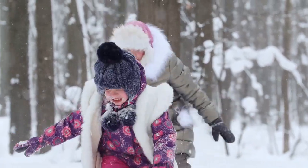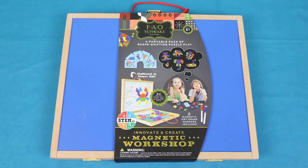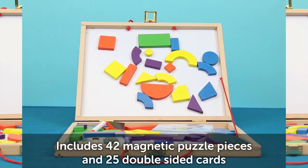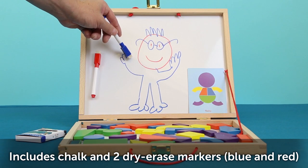Is the weather outside too frightful for snowball fights? Let their creativity flow with this portable pack of shape-shifting puzzle play. The wooden carrying case turns into a double-magnetic, dry-erase playboard. Let this workshop spark their imagination.